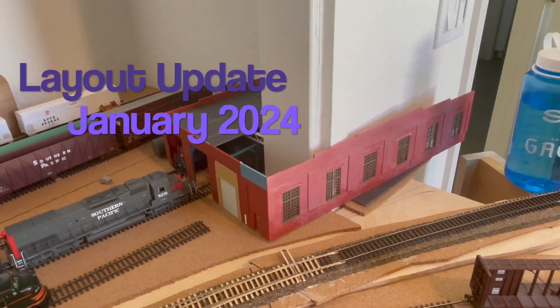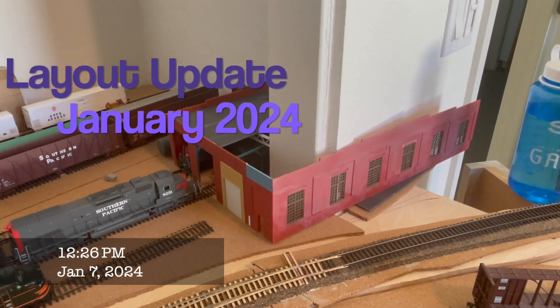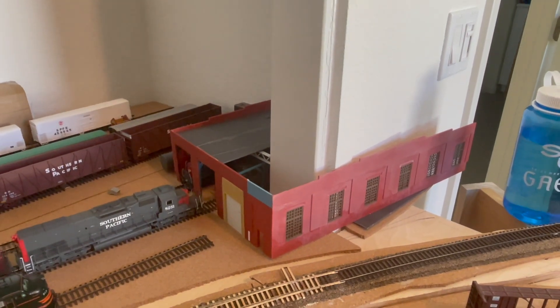Hello everyone, welcome back. Here with a little bit of a layout update. I was busy over the holiday season working on a variety of projects, one of which was this engine service facility.